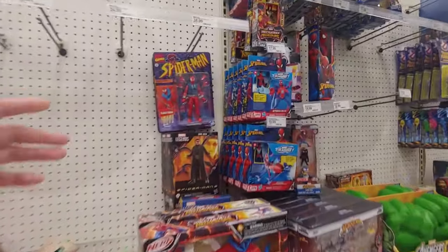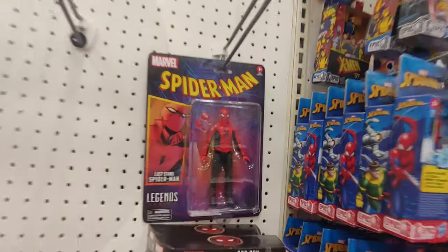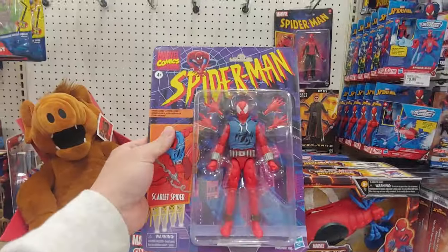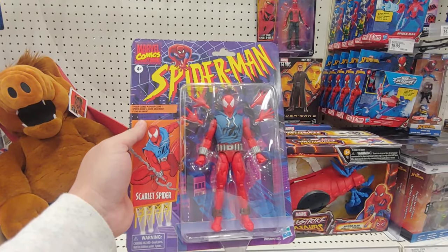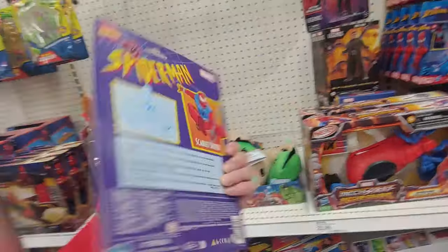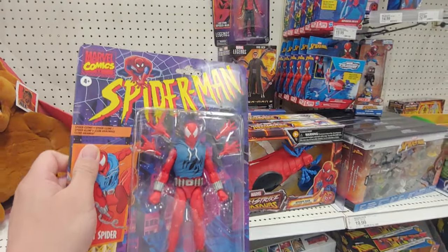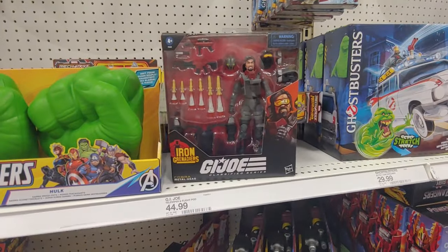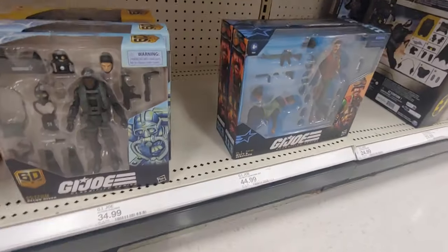Oh snaps, check it out my dudes — we got Scarlet Spider in the house! And we got Last Stand Spider-Man, which I'm not really interested in. A whole bunch of Doc Ocks, Iron Spider back here. Man, this looks fantastic. Gonna have to compare this with the Mafex one — this looks really appealing, really clean. Eyes look a little different from the Mafex one. And look at this — this is new: Cobra Metalhead!